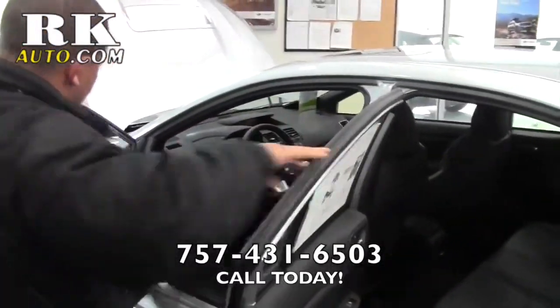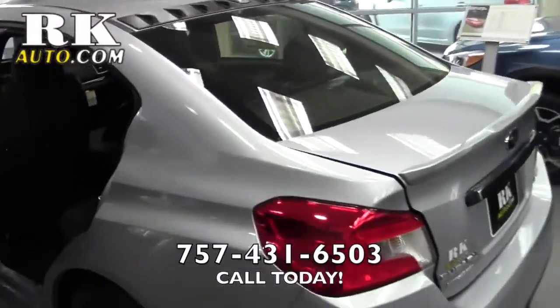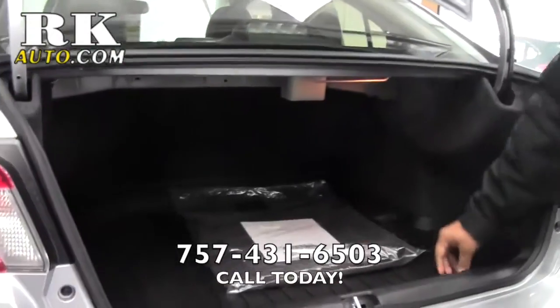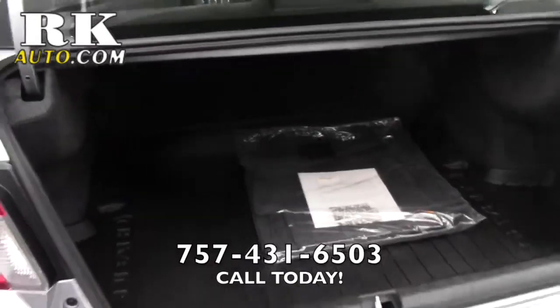Let me go ahead and pop the trunk for you to show you some extra space. A cargo tray comes with the limited, and this one has your all-weather floor mats. Plenty of space in there.